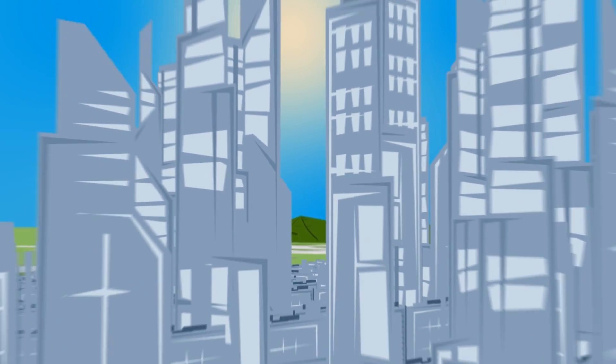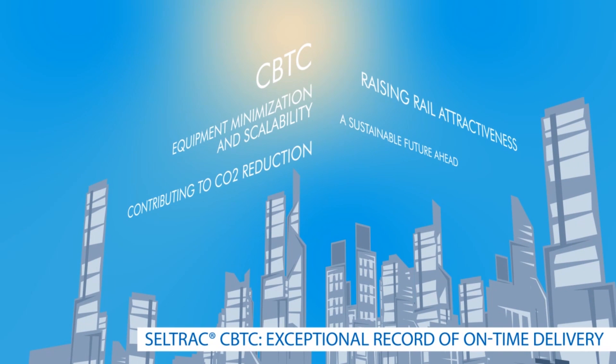CBTC raises rail attractiveness by increasing capacity, performance, and CO2 reduction for a sustainable future.